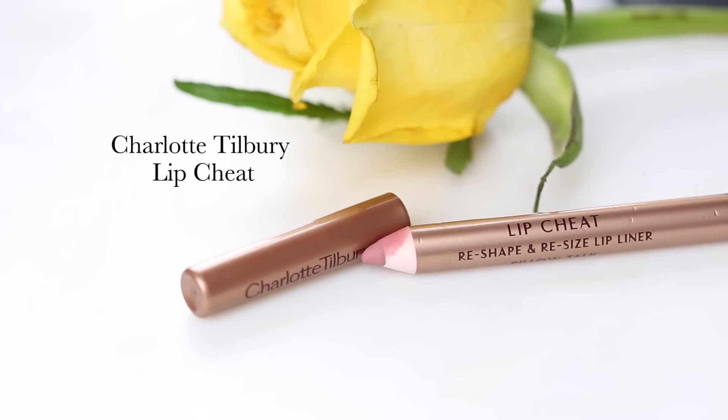Last but not least is lips. I've been using this non-stop since I discovered it — it's the Charlotte Tilbury Lip Liner in Pillow Talk. I use it to slightly over-line my lips and it makes the longevity of my lipstick so much better. When my lipstick fades, this still lasts. I honestly could rave about this lip liner all day.